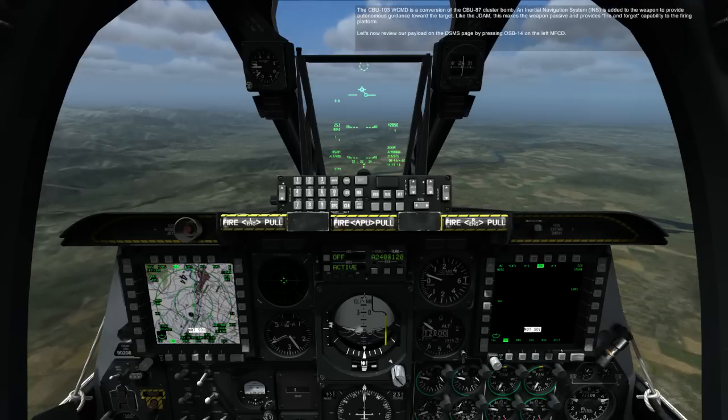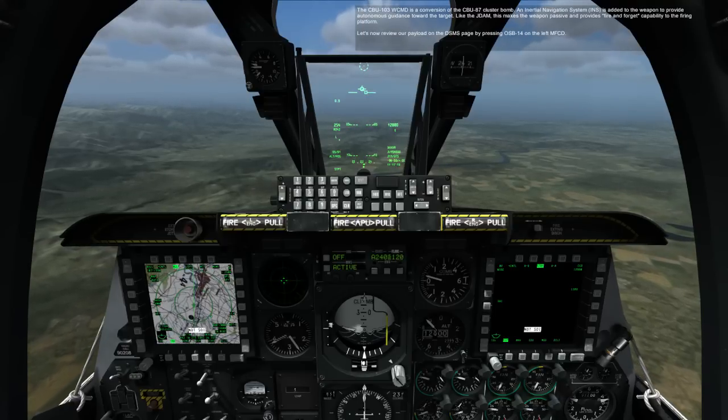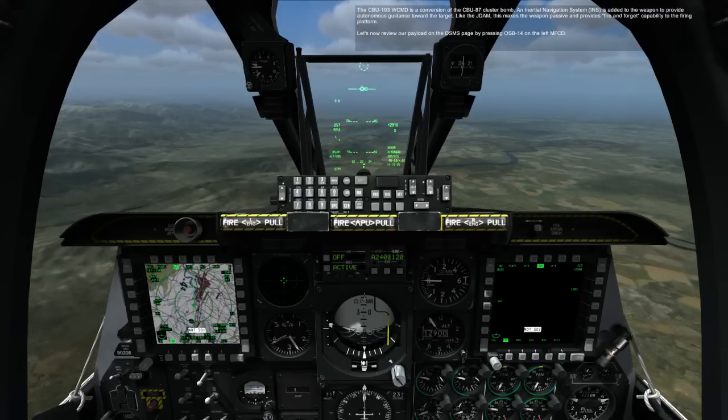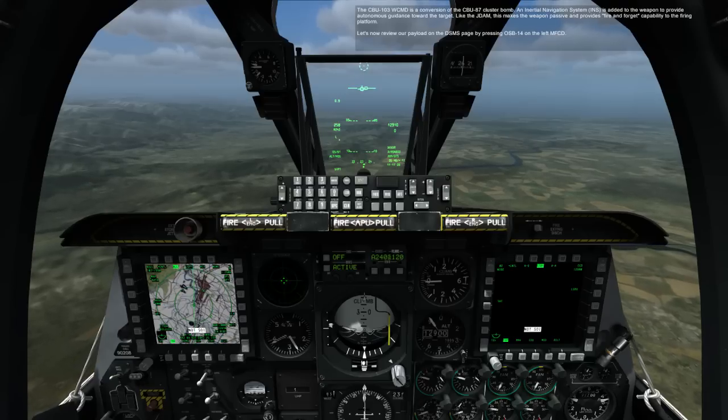The CBU-103 WCMD is a conversion of the CBU-87 cluster bomb. An inertial navigation system, INS, is added to the weapon to provide autonomous guidance toward the target. Like the JDAM, this makes the weapon passive and provides fire and forget capability to the firing platform.